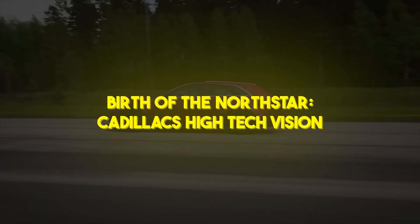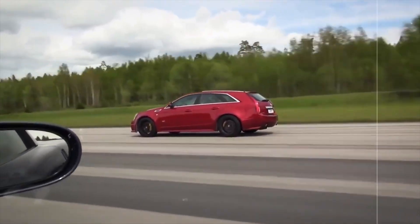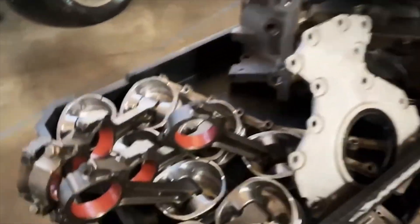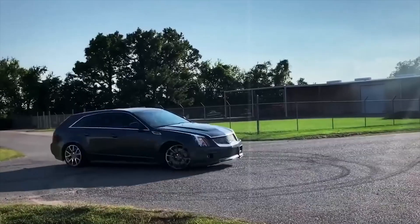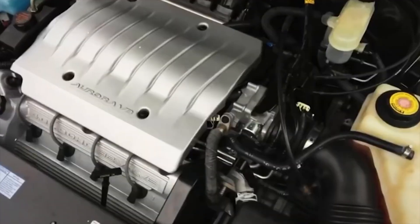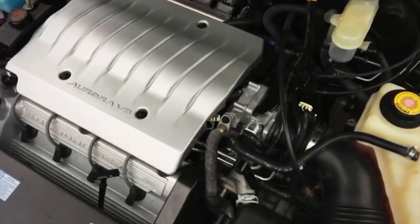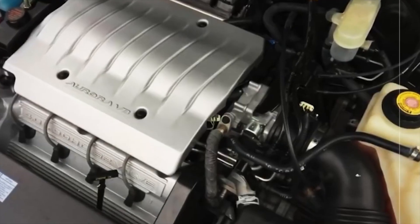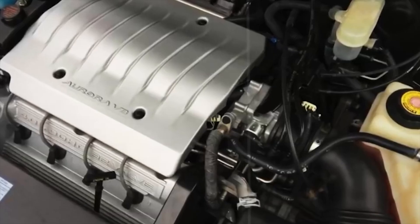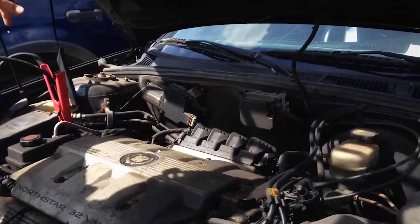Birth of the Northstar: Cadillac's high-tech vision. In a bold display of ambition, General Motors invested hundreds of millions into a brand-new engine plant in Romulus, Michigan. The goal? To build a modern dual-overhead-cam V8 that combined all-aluminum construction, four valves per cylinder, and advanced digital engine management. Dubbed Northstar, it wasn't just an engine — it was the centerpiece of Cadillac's fight to shed its stodgy image and attract younger, tech-savvy buyers.